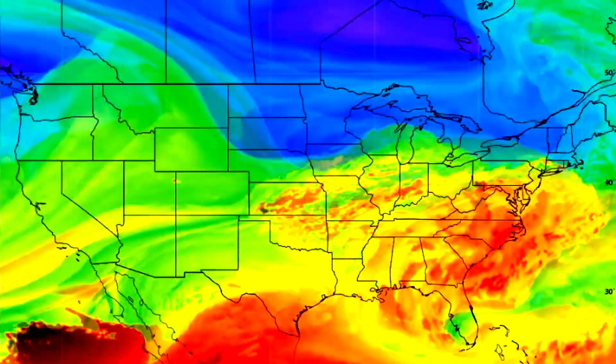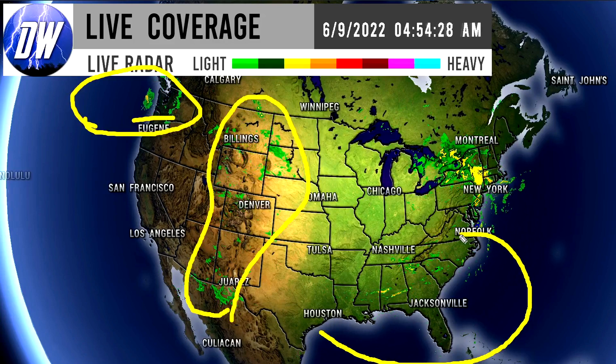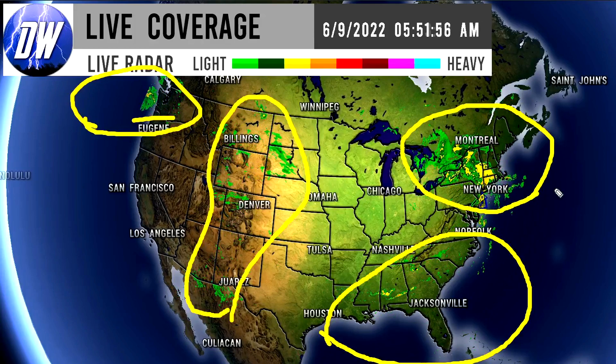In today's video we're going to be breaking down the current conditions, taking a look at the tropics as well as the overall pattern coming up, and then some severe weather as well. Let's get straight into things — first we're taking a look at our current radar imagery. As always we have to look at the northwest because there are some showers moving onshore, some thunderstorms for the southeast, and some showery and potentially thunderstorm activity for the northeastern corner of the nation.